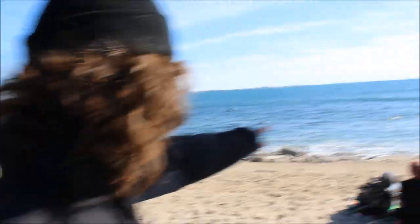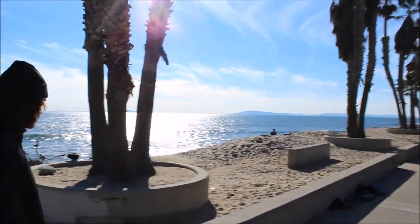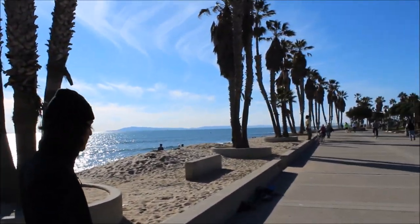So we are at Surfers Point in Ventura and it is so beautiful. Is anybody surfing? Oh yeah! It's beautiful and super windy, but lovely.